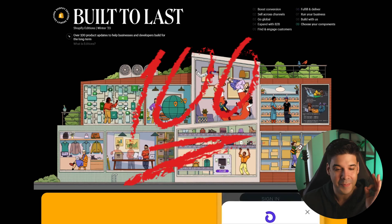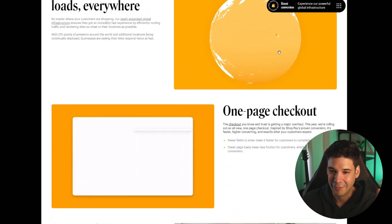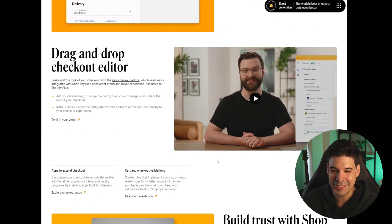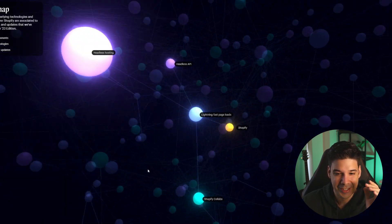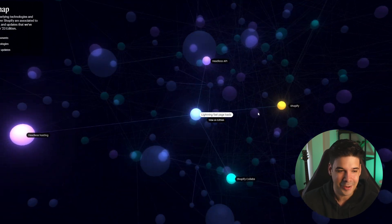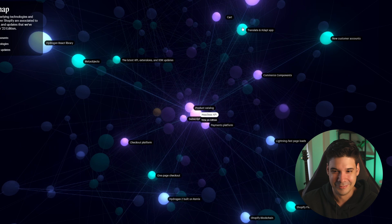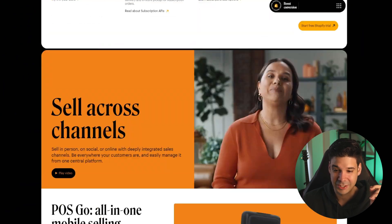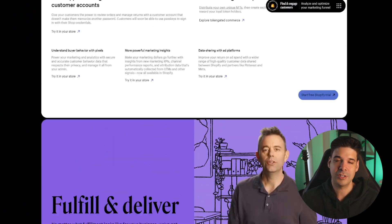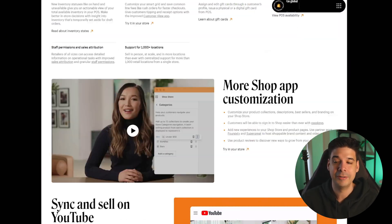First, I have to compliment Shopify because they keep making these crazy landing pages that are so beautiful — full of movements and interactions. If you click next to one of the features, you go to this galaxy map where you can explore all the features. They really take their time doing this, and it's so many features. Some of these are repeated from the summer edition that are now completed.